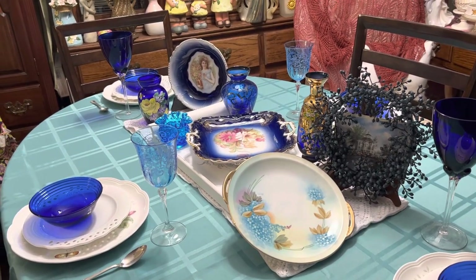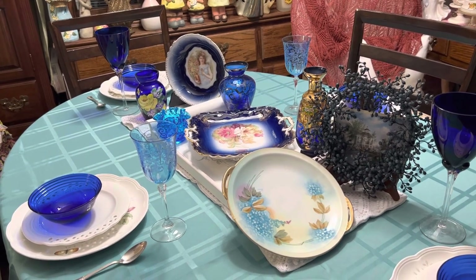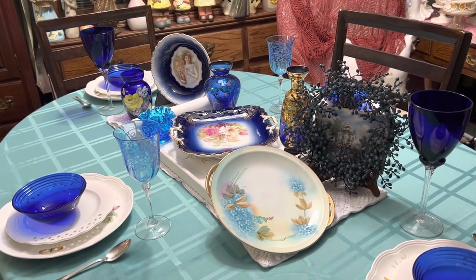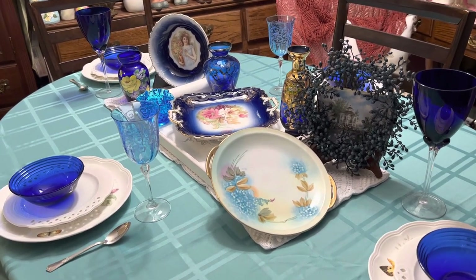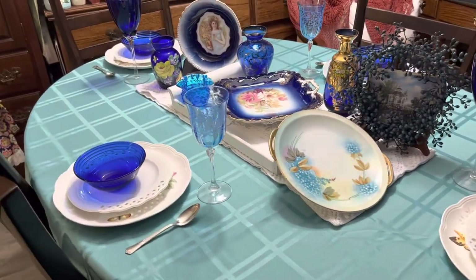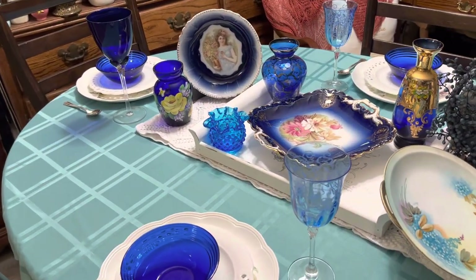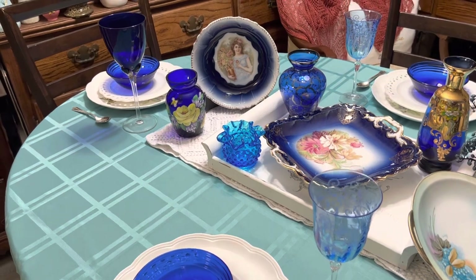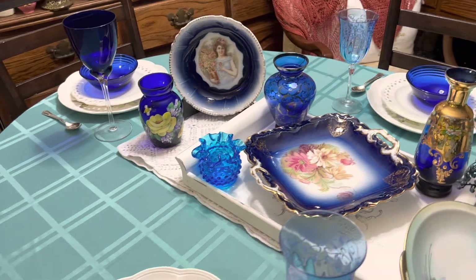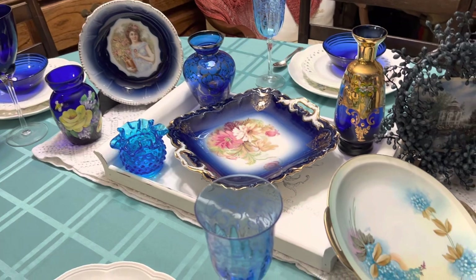Hi everyone, this is Connie from Connie's Diamond Line Express and I'm welcoming you back into my home. I'm back from Idaho and I did bring some special finds back with me and I did a new tablescape. I'll show you a little bit of that and then explain which ones on my table right now I brought back from Idaho thrifting and antiquing. Not everything's here — the rest of the items I'll show you later, but for now I thought I'd share a couple with you.